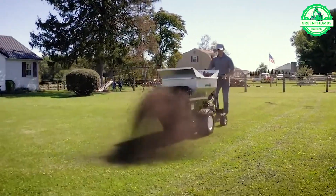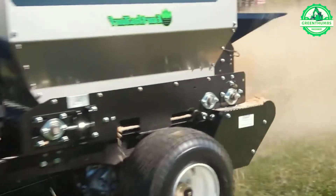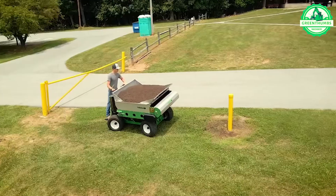Ensuring soil fertility is paramount in preparing for the upcoming growing season, which is precisely why this innovative machine was developed.